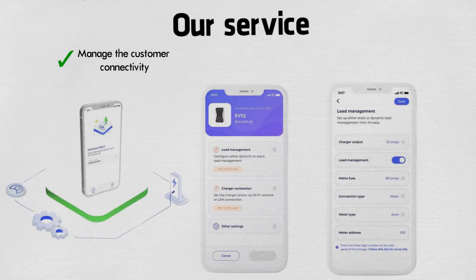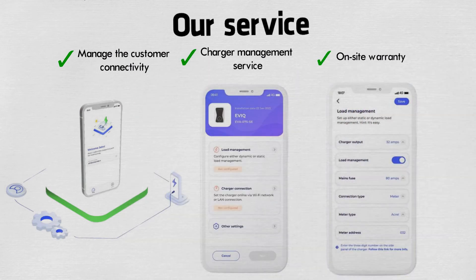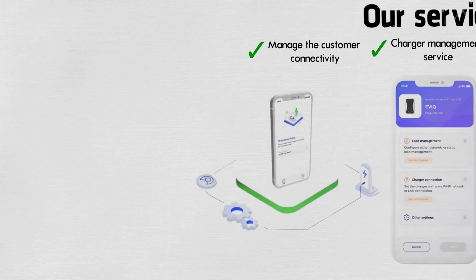Our service: manage the customer connectivity and journey, charger management service for communal charging, and on-site warranty with award-winning customer service.